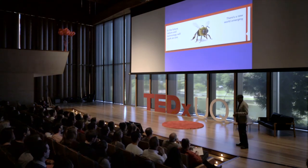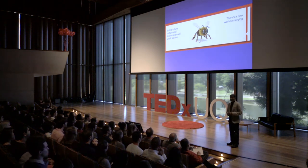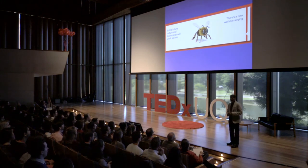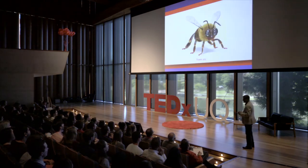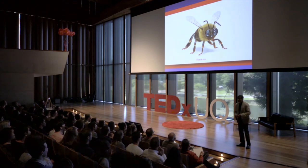I was trying to think of a good way to conclude this presentation. While waiting for a flight, I found a very interesting advertisement which basically says it all — and it even depicted bees with a vision system very similar to what we have on our aircraft. Thank you very much.